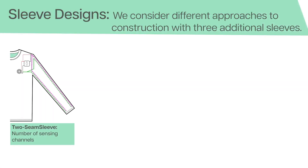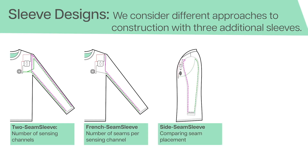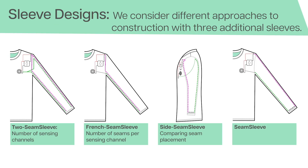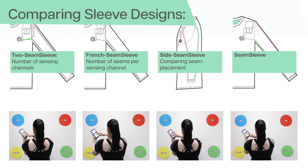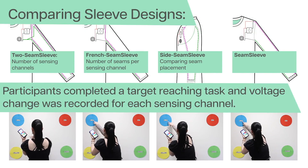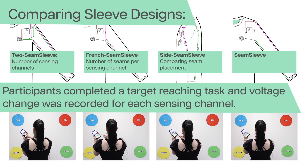We developed four sleeve designs with varying seam and sensing channel configurations to identify optimal placement within existing manufacturing practices. Through a user study, we empirically evaluate and compare different designs to determine the optimal placement of seams and sensing channels.